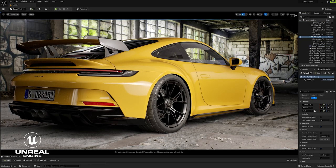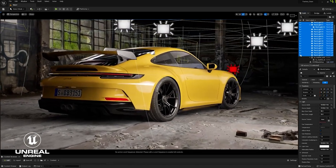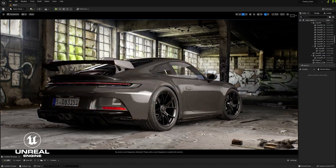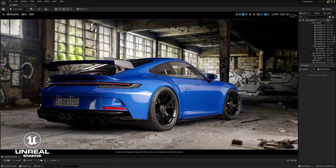Once inside Unreal, this is where I do all the lighting and shading for final render and also experiment with different car paints to see what fits best. Having all of this happening in real-time is extremely helpful.